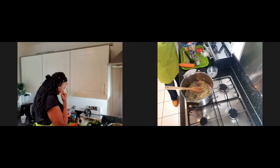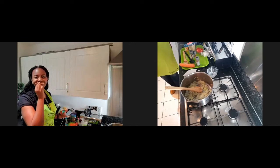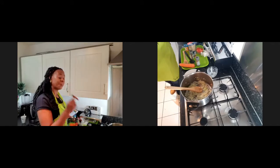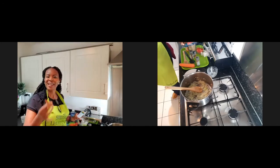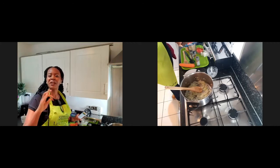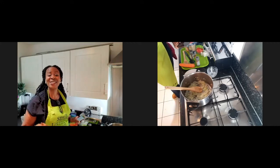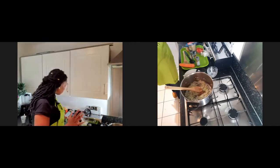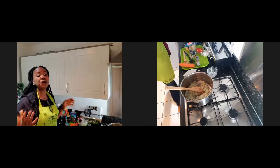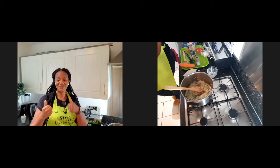I'm going to add my cinnamon stick — one cinnamon stick for flavour. Very typical of that type of East African, Arabic taste. Cinnamon and those aromatic seasonings are brilliant. And if you don't have a cinnamon stick, feel free to use one teaspoon of ground cinnamon. Give it a stir.